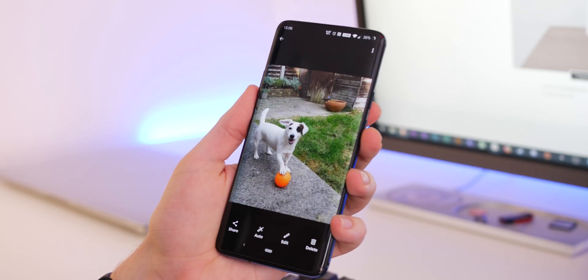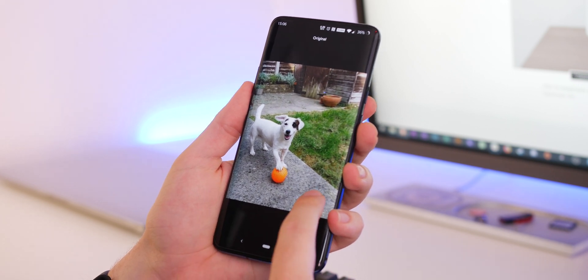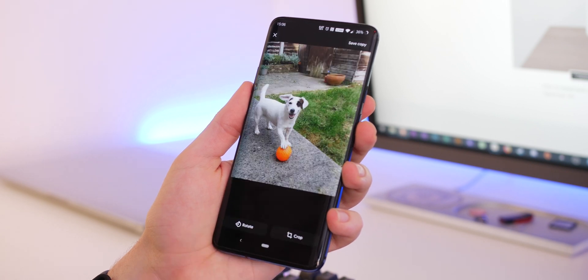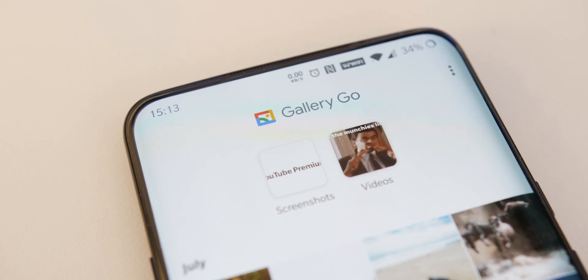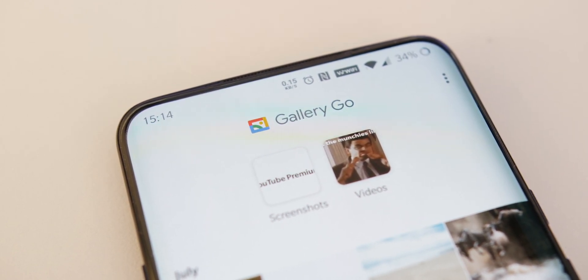I tested Gallery Go on the OnePlus 7 Pro, but the app is targeted more at developing markets where smartphone hardware is a little less powerful, and it should run flawlessly on more modest smartphones as a result. One oversight is that Gallery Go is only available to devices running Android 8.1 Oreo or higher, which might limit the reach it could have.